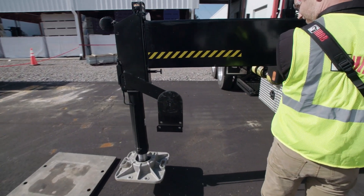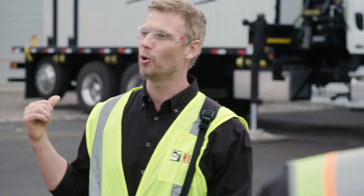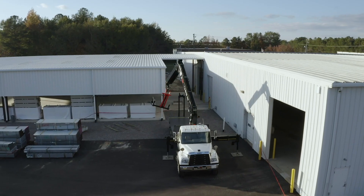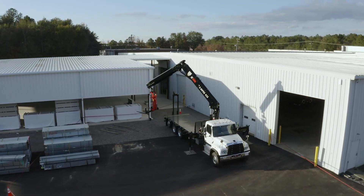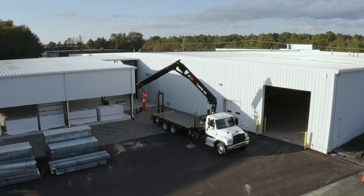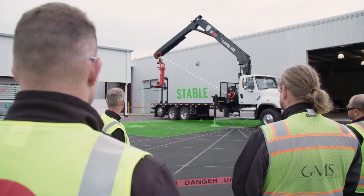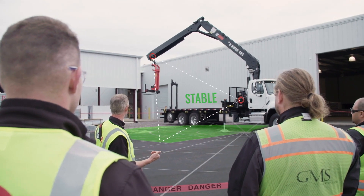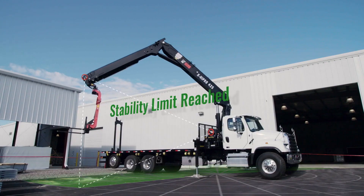95% of crane turnovers happen because a crane's been short rigged. So as I slew around, VSL knows that you've short rigged it, so it'll reduce the capacity to keep the truck stable. It gives you a beep to say you're getting close to it, slows the crane down and ultimately will stop it.